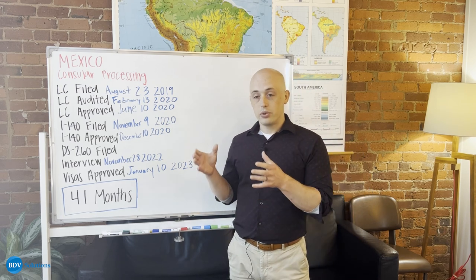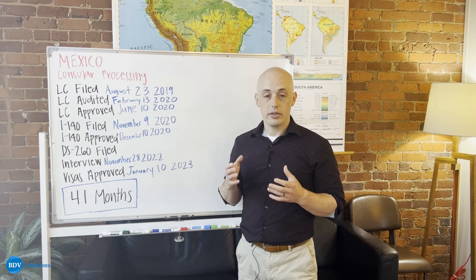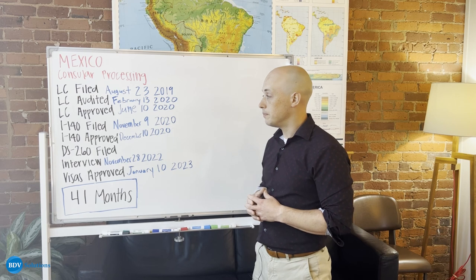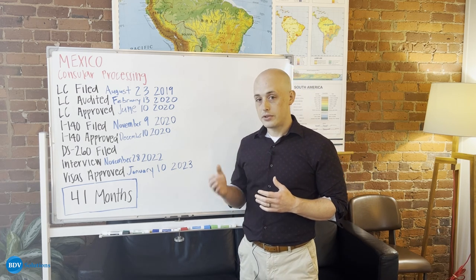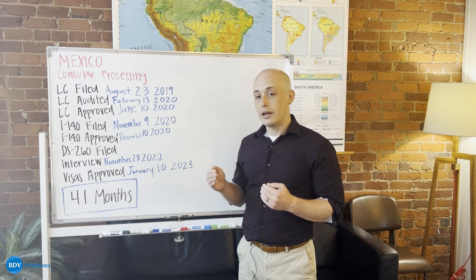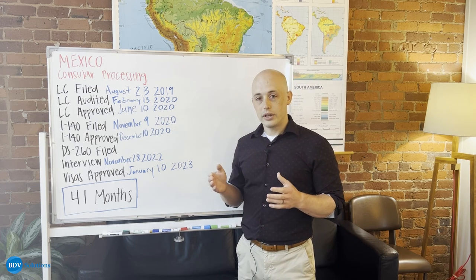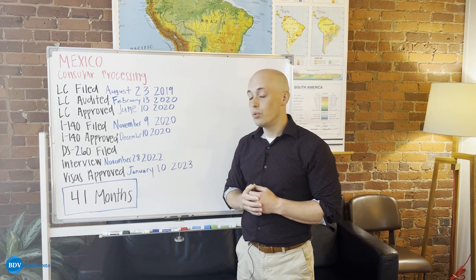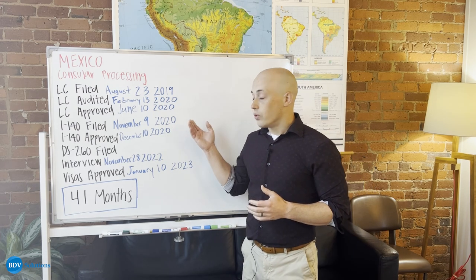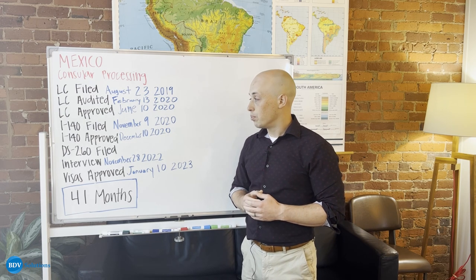Once you move past that stage with the Department of Labor, you file an I-140 with the USCIS, which is the immigration branch of the United States government. The I-140 preserves your LC so that the LC doesn't expire, and it gives you the right to apply for a green card. All I-140s that BDB sends are done with premium processing already included in your fees, so this process went really quickly — it only took a month for this I-140 to get approved.